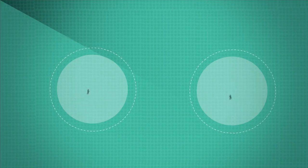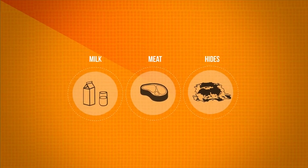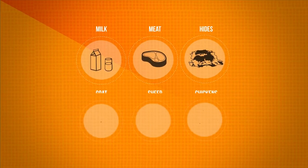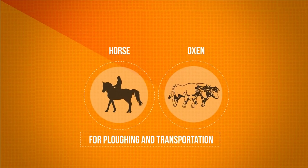Wheat, barley, lentils, peas, rice and potatoes were all cultivated by early citizens. We also began to tame animals for milk, meat and hides. Goats, sheep and chickens are thought to have been the first animals to be domesticated, followed later by bigger animals like horses and oxen for plowing and transportation.